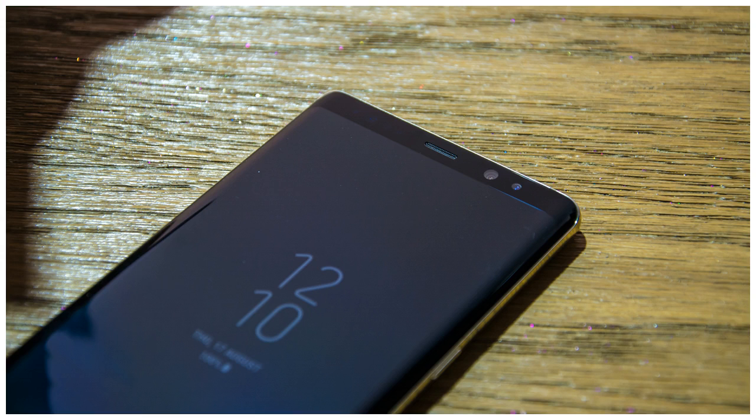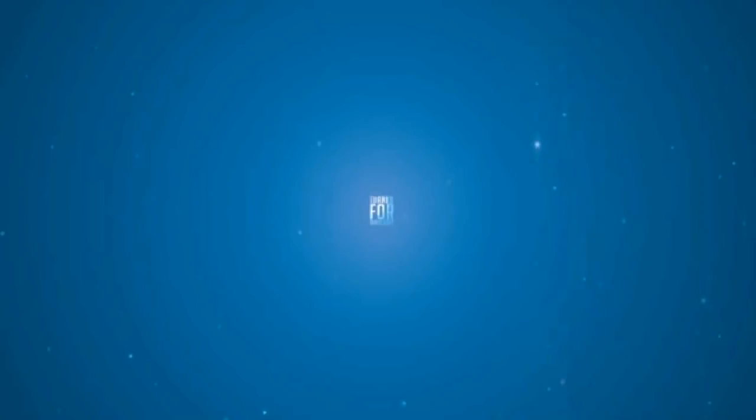We have to repeat the disclaimer that there is no guarantee our information won't turn out to be wrong. We're fairly confident, though, that the A 2018 handsets will come in black, gold, and orchid gray, even if they aren't the only color choices that Samsung might offer in all markets.